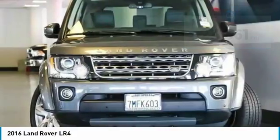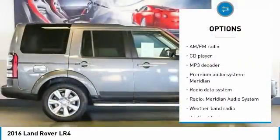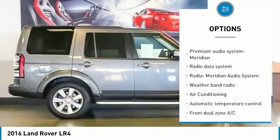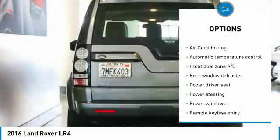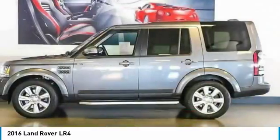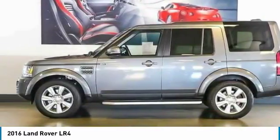Here are some of this vehicle's great options: power passenger seat, traction control, air conditioning, dual airbags, power steering, four-wheel disc brakes, power windows, security system, electronic stability control, CD player.